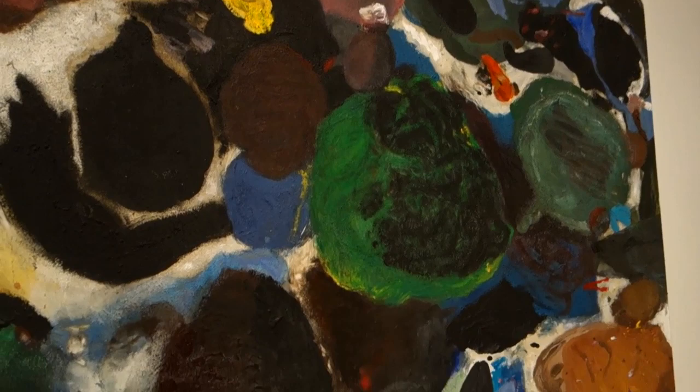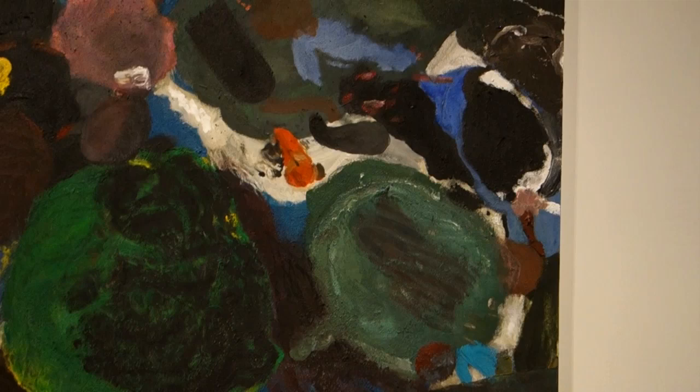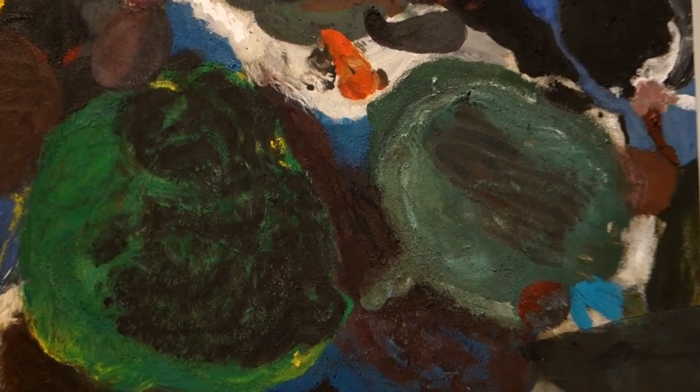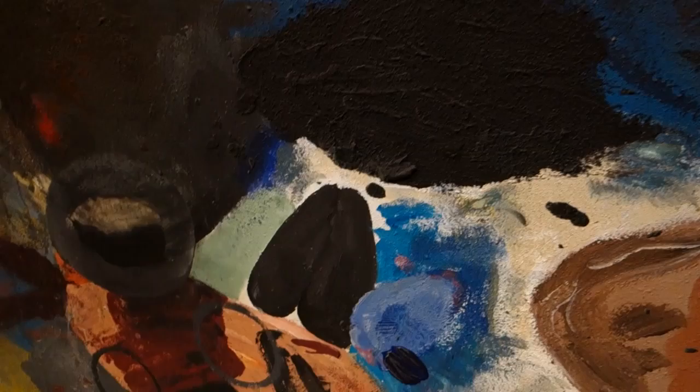I was kind of reminded of Ernst Wilhelm Ney's paintings. A lot of people have criticized Dine for his impetuousness.